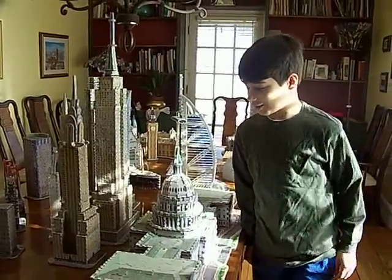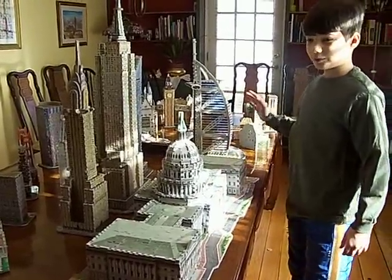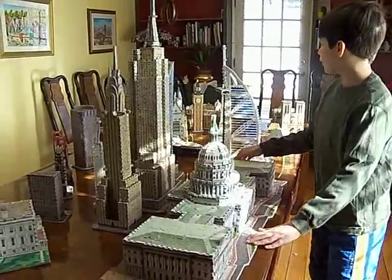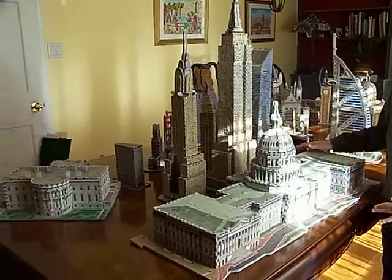Hi, I'm Jonathan Machia. For the past three years, I've been building all of these 3D puzzles. I have a major collection of all these 3D puzzles, and they're all from the same company. It's about 32 of these puzzles.